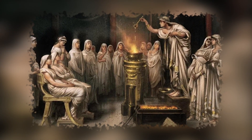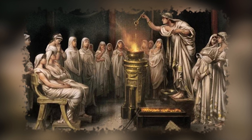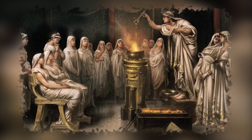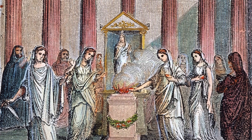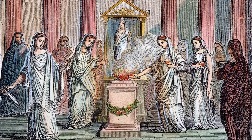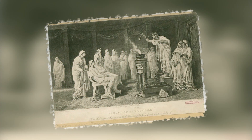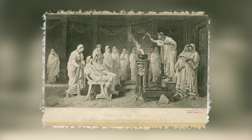Live Burial. Vestal virgins were priestesses of the goddess Vesta, known as the goddess of the hearth, and were regarded as being of the utmost importance to the safety of Rome. Among their responsibilities, these women took an oath of chastity and worked to keep the sacred fire burning at all times. If a person broke her oath of celibacy, however, she ran the risk of being buried alive as a form of punishment.